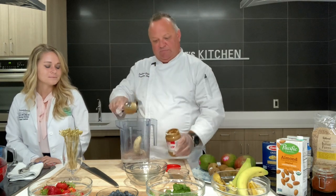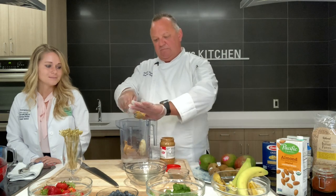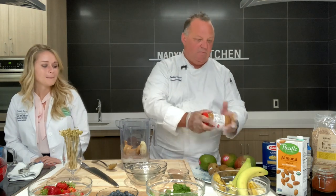Add in some peanut butter. And that should be good. I'm going to take this over to the blender and give it a little blend.